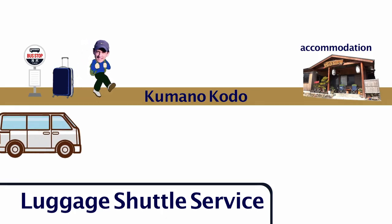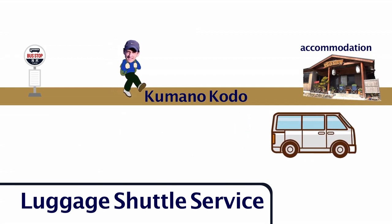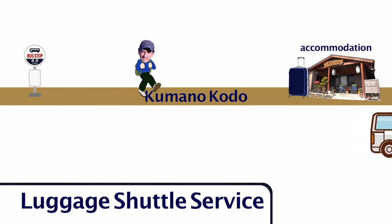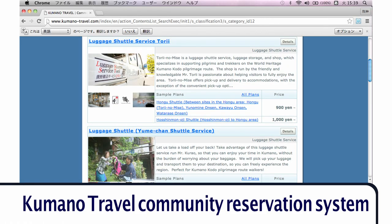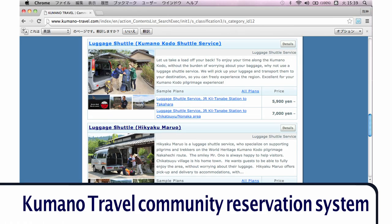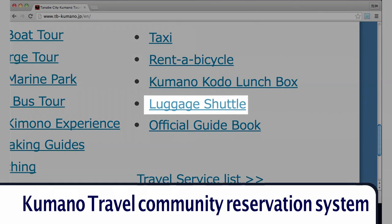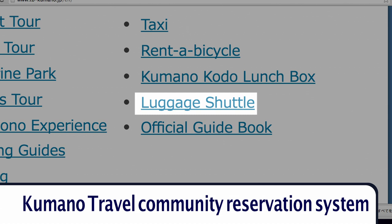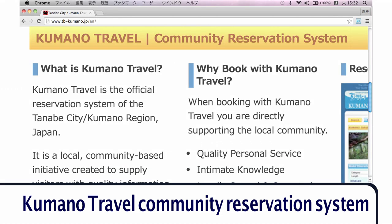It's a convenient way to have your luggage moved from place to place while you walk the Kumano Kodo. There are a few local companies that offer luggage shuttle service. You can book your daily luggage shuttles and accommodations in advance online at the Kumano Travel Community Reservation System.